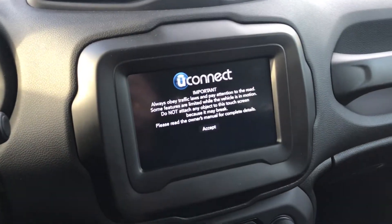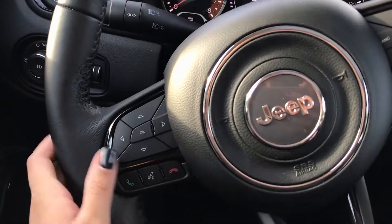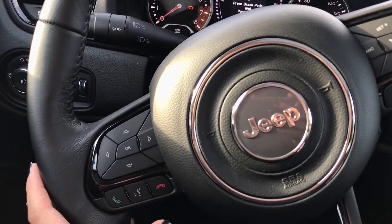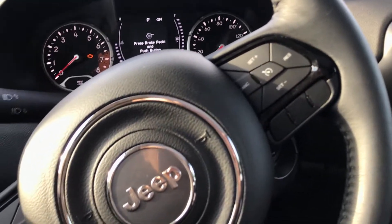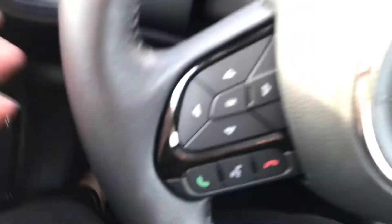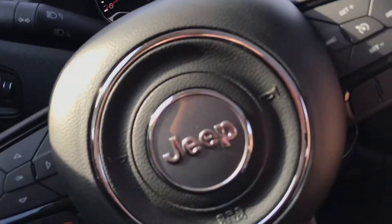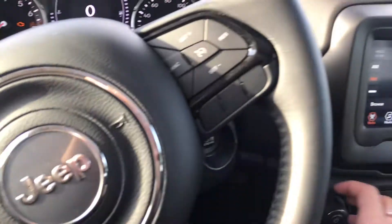It has Beats speakers. The steering wheel is super cute — it has buttons here to call, to hang up, and if you hold down this button and you have an iPhone it'll activate Siri. You can say something like 'call my mom' and it'll call your mom. On the back of the wheel, on one side you change the channel or song, and on the other side you turn the volume up or down.